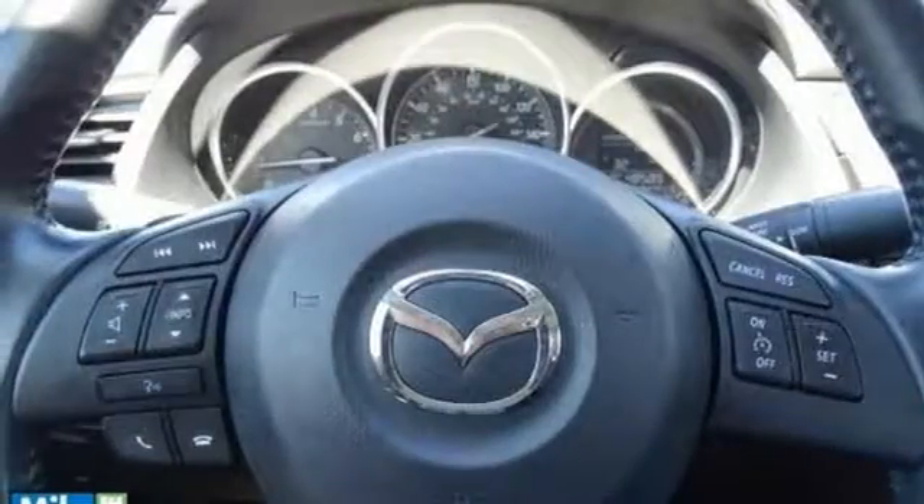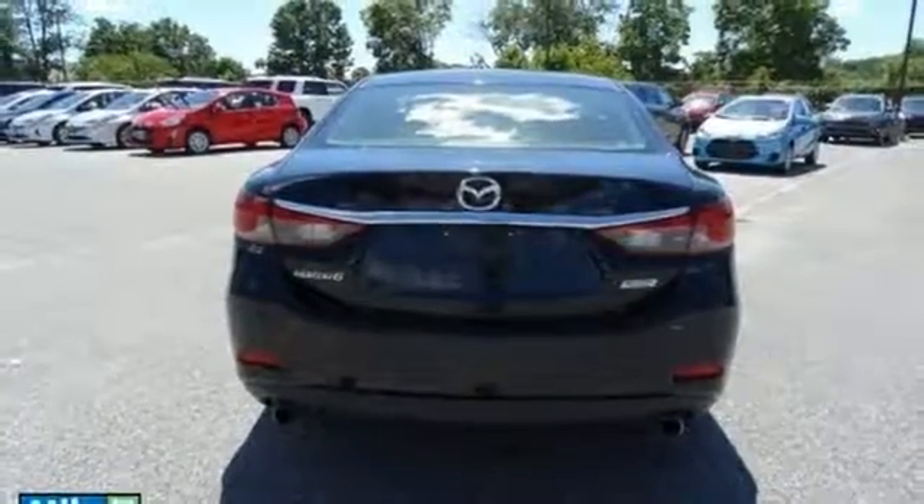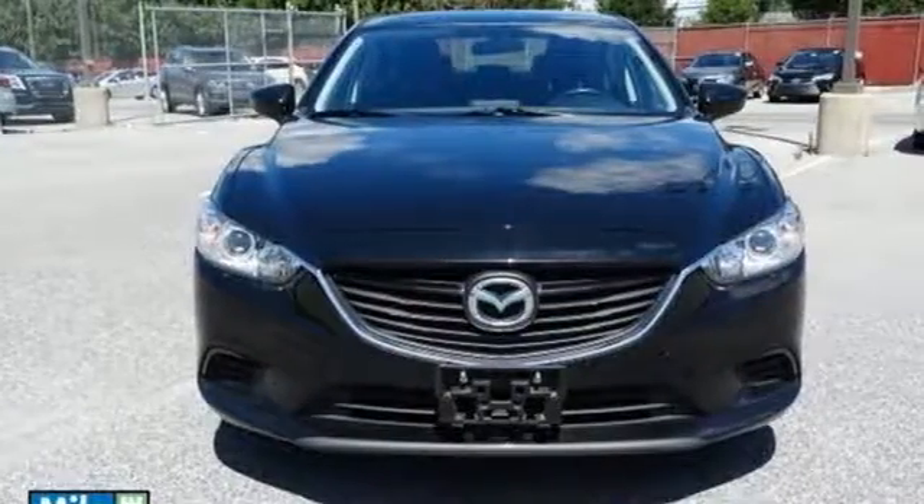But what will really catch your attention is the power and efficiency provided by the amazing Skyactiv engine. Defy the conventional commute. Make this Mazda 6 yours today.